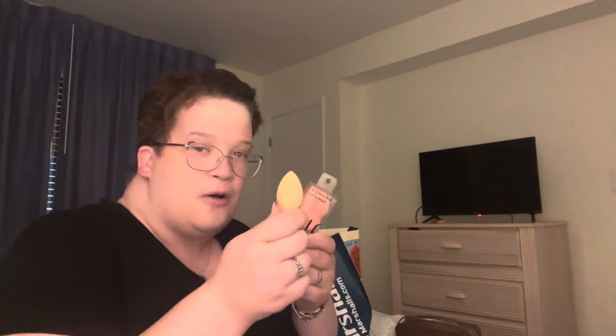I got the putty blush in Turks and Caicos, the putty bronzer, and another bronzer — I don't remember the color. I also got an eyeshadow brush, a blending sponge, and a camo concealer sponge. I've been using it for other stuff because I don't have many brushes with me. All of this was purchased from Old Navy.